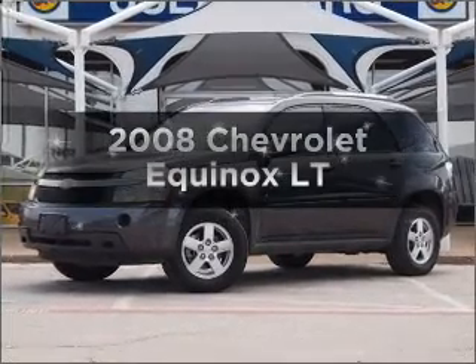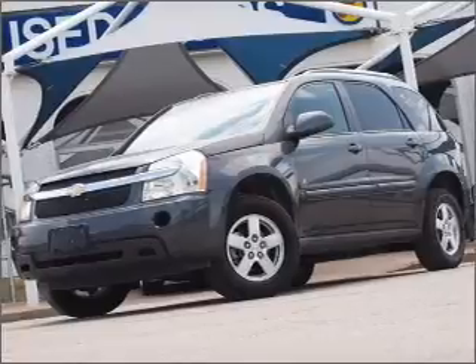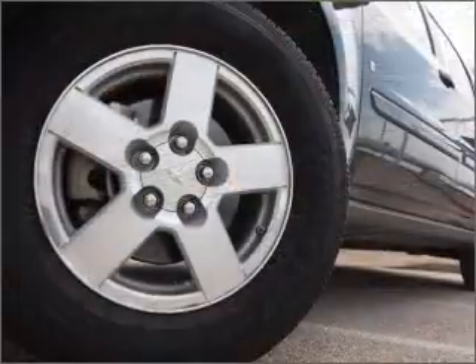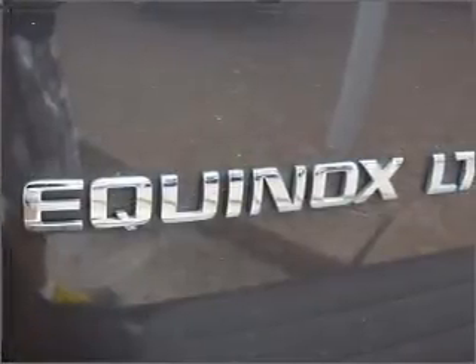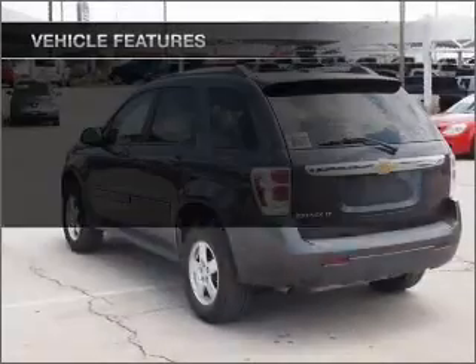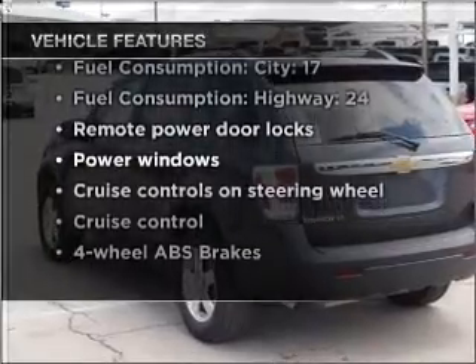Imagine yourself in this 2008 Chevrolet Equinox. If you're looking for a first-rate auto, this one could be yours today. With a reliable six-cylinder engine connected to a smooth-shifting five-speed automatic transmission. Stand out from the crowd with premium wheels. You will appreciate the safety feature of anti-lock brakes. And with these notable features, you won't want to miss out on the opportunity to own this amazing ride.